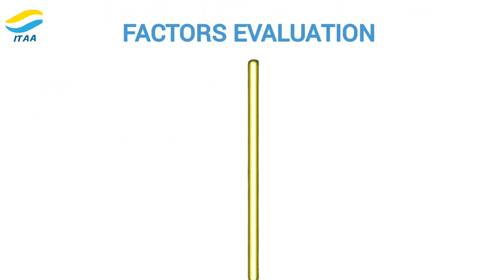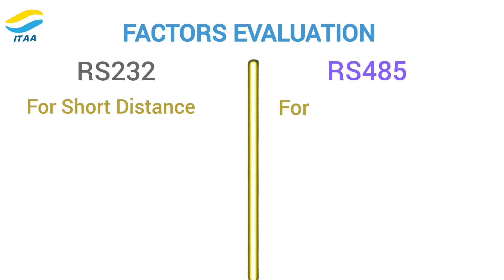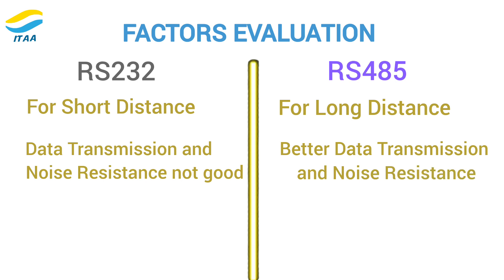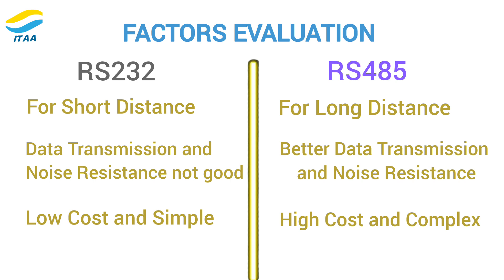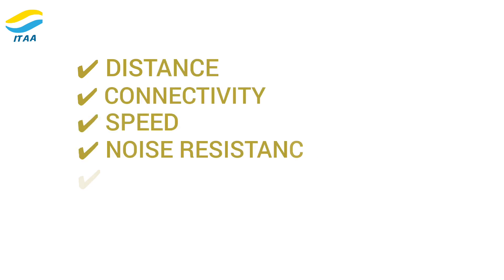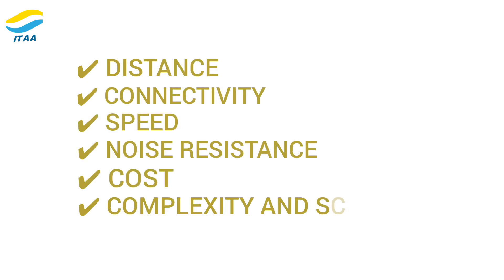Let's sum it up. If you need short-distance communication, RS-232 is your go-to. For longer distances and more devices, RS-485 is the better choice. If you need faster data transfer or better noise resistance, RS-485 wins again. If cost and simplicity are your top priorities, RS-232 is the way to go. By evaluating these factors – distance, connectivity, speed, noise resistance, cost, complexity, and scalability – you can choose the right serial communication standard for your specific application.